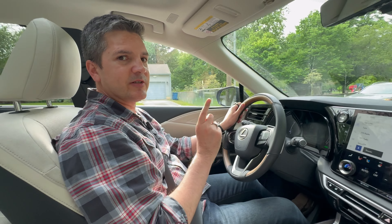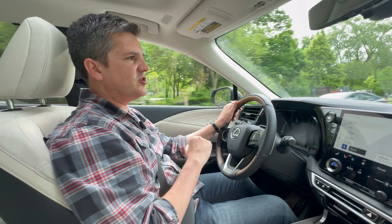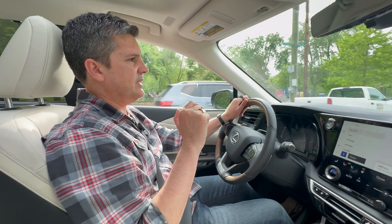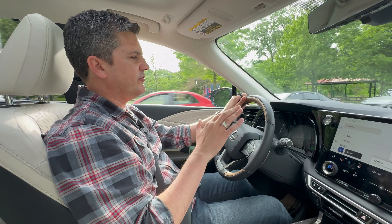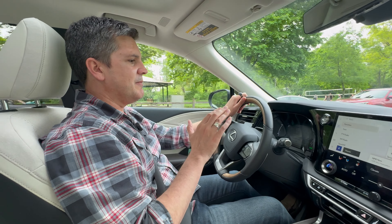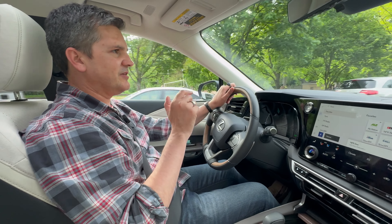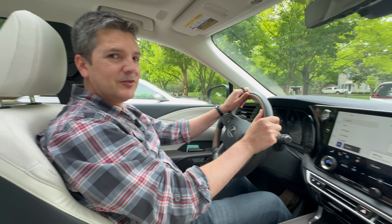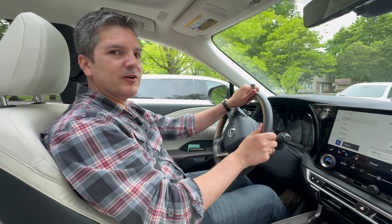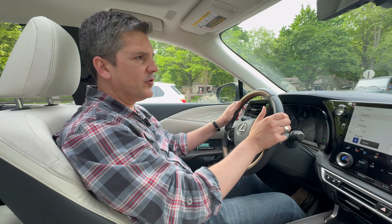One thing you are going to have to deal with is a pretty hefty price tag. The RX with a gas engine starts just under $50,000. This one — plug-in hybrid, fully decked out — $76,505. But knowing the history of this vehicle, knowing the reputation of Lexus, and specifically the RX, if you buy this vehicle you're likely to drive it for a very long time. So next week we'll have another fun car. Until then, storm forward.